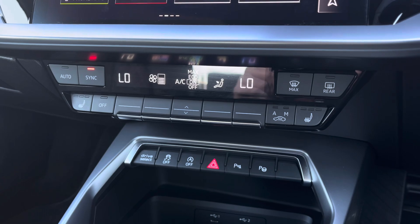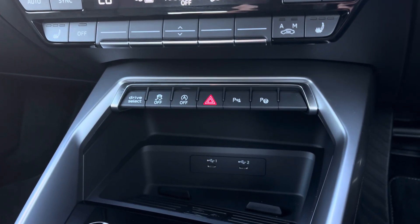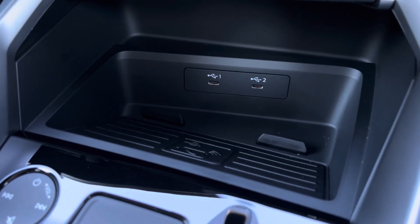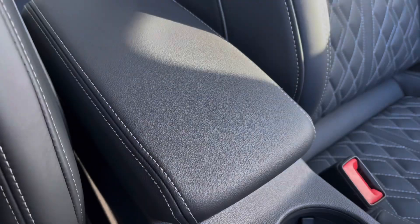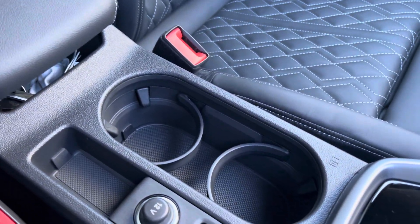Underneath this you'll find the climate control settings for driver and passenger, and the front seats benefit from a three-stage heated seat function. Other convenience features include two USB-C ports for charging devices and audio playback, as well as the Audi wireless phone box for charging devices wirelessly. For longer journeys, you've got a central armrest with drinks holders conveniently located to the centre.